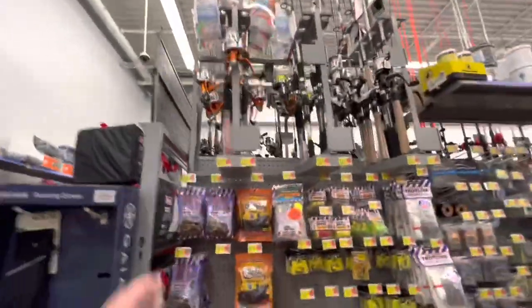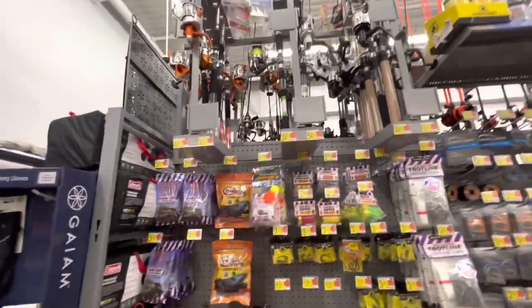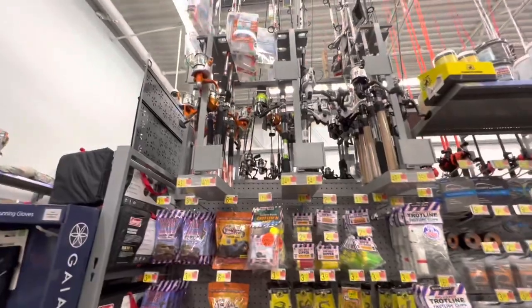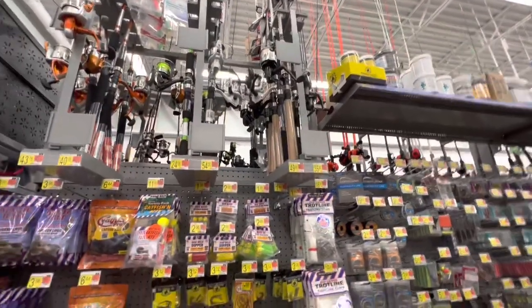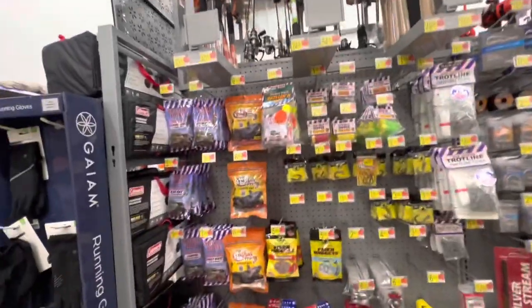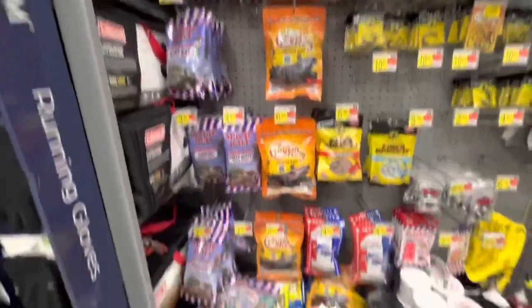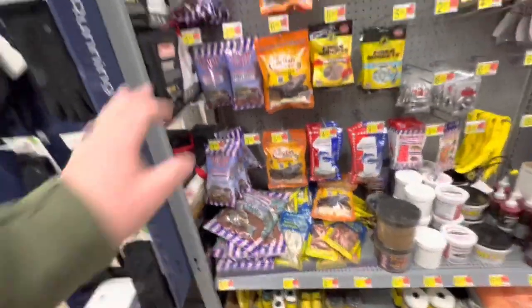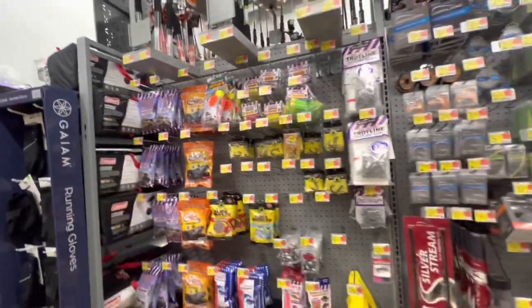Got some more of the catfish stuff. A lot of times they'll have it separated like this with bigger catfish rods — the most expensive one here is 49 bucks. Pretty good little selection. They've got a nice selection of the blood baits — chicken liver, some of those blood cat baits, which do catch a lot of catfish. I love catching catfish on those blood baits.